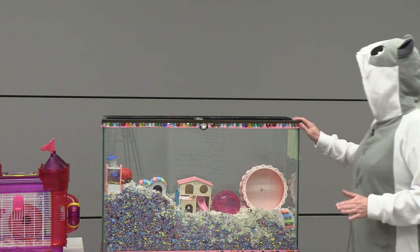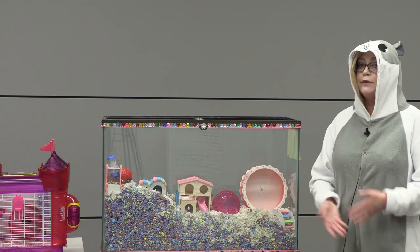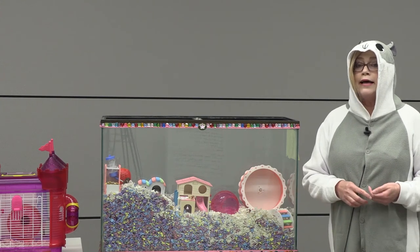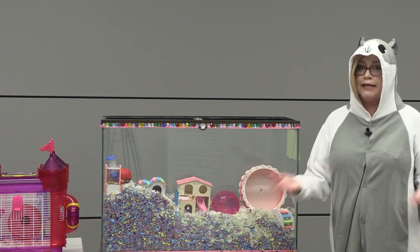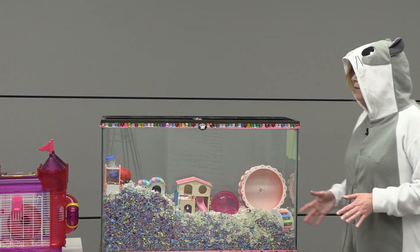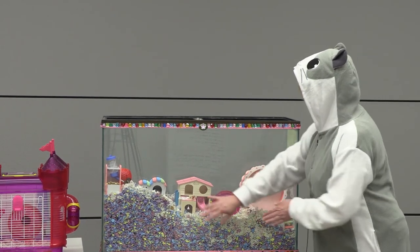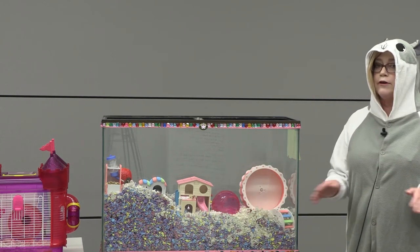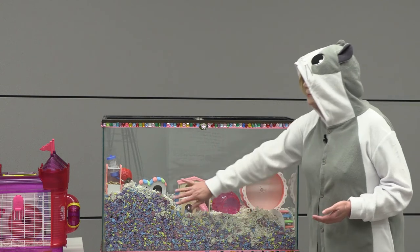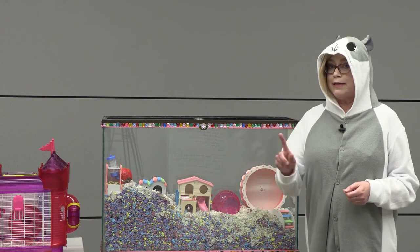Once you have your hamster home completely set up, it's time to go get your hamster. Where are you going to get the hamster from? You can choose to get a hamster from an adoption center like a pet shelter, from a pet store, or from a responsible breeder. Now once you bring your hamster home — this is the hard part — you're going to place your hamster into their new home and then leave them alone for about two to three days and not pick them up, because this will give them time to get used to their new home.